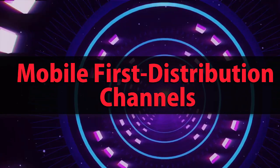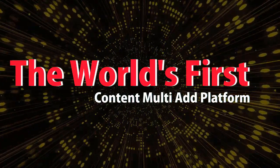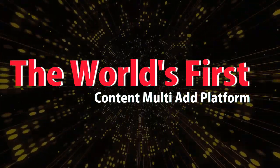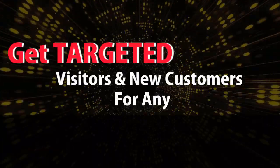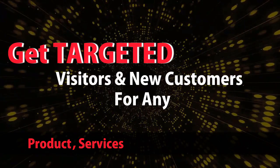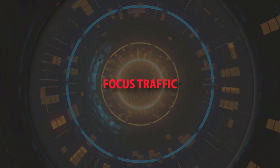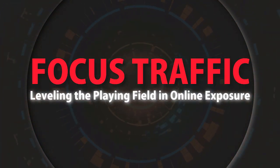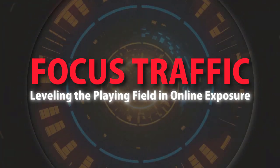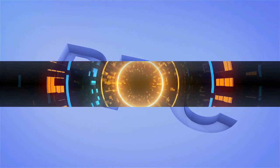Mobile First Distribution Channels — the world's first content multi-ad platform. Get targeted visitors and new customers for any product, service, business, or website. Leveling the playing field in online exposure — check it out at mobilefirst.ca.